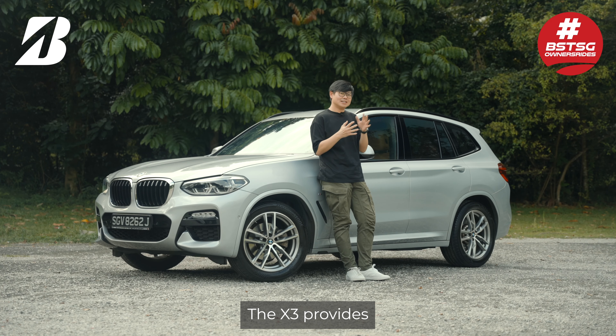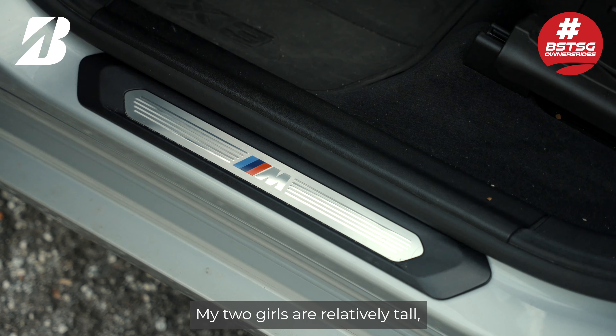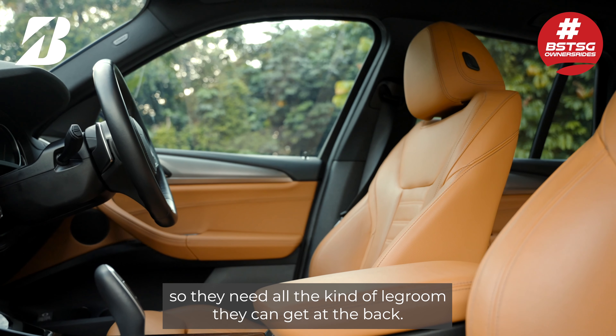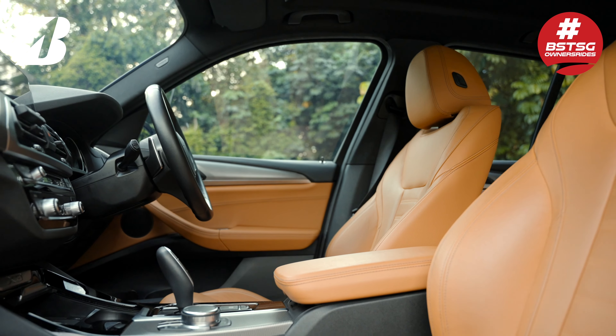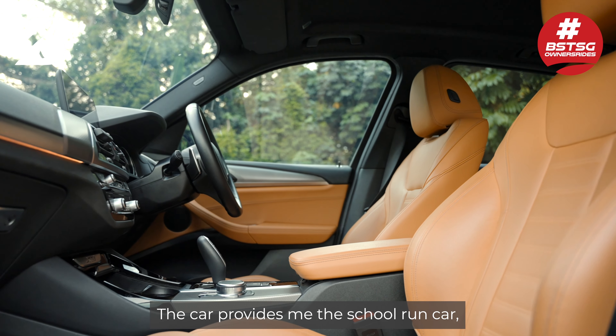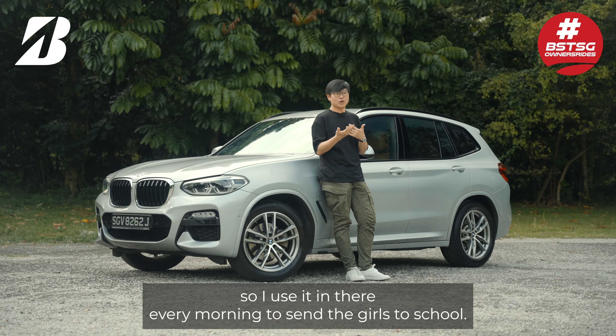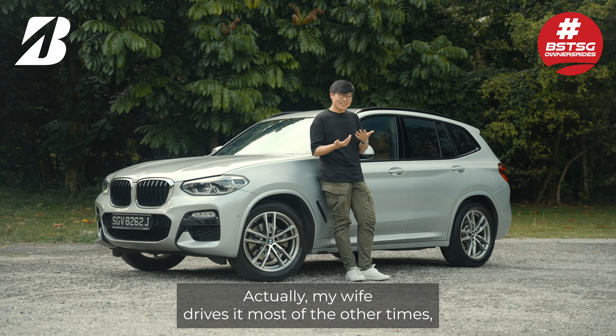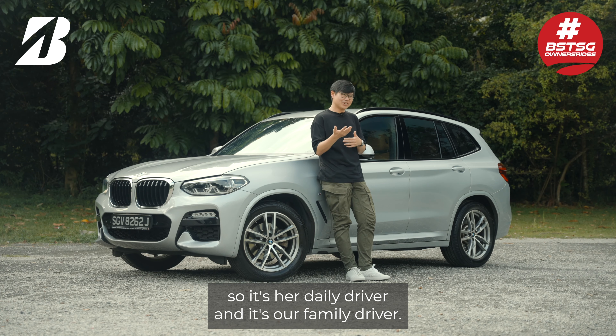The X3 provides the right mix for me. My two girls are relatively tall, so they need all the leg room they can get at the back. The car provides me the school run car, so I use it every morning to send the girls to school. My wife drives it most of the other time, so it's her daily driver and it's our family driver.